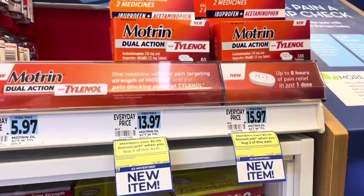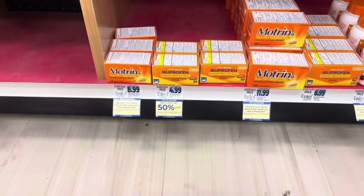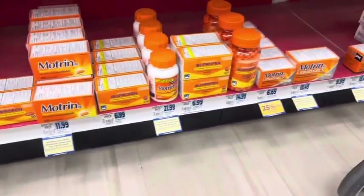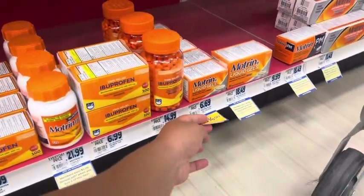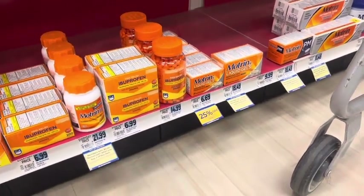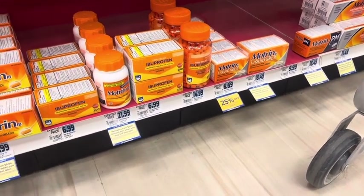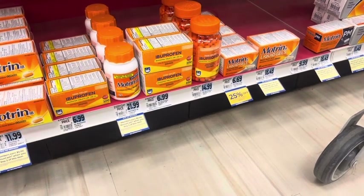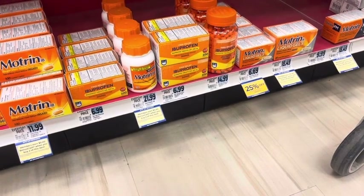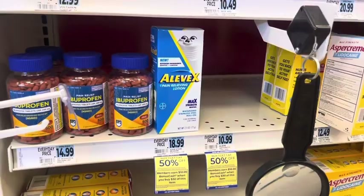Motrin is buy two and get $5 back, limit of two — check for coupons. I also see some of the less expensive Motrin items for $8.99 — earn $5 when you buy two. There's some clearance as well, so you may be able to buy two for $10 and get $5 back if this is something you use. Not sure if that's a great deal but worth pointing out since sometimes people need things I don't personally use.